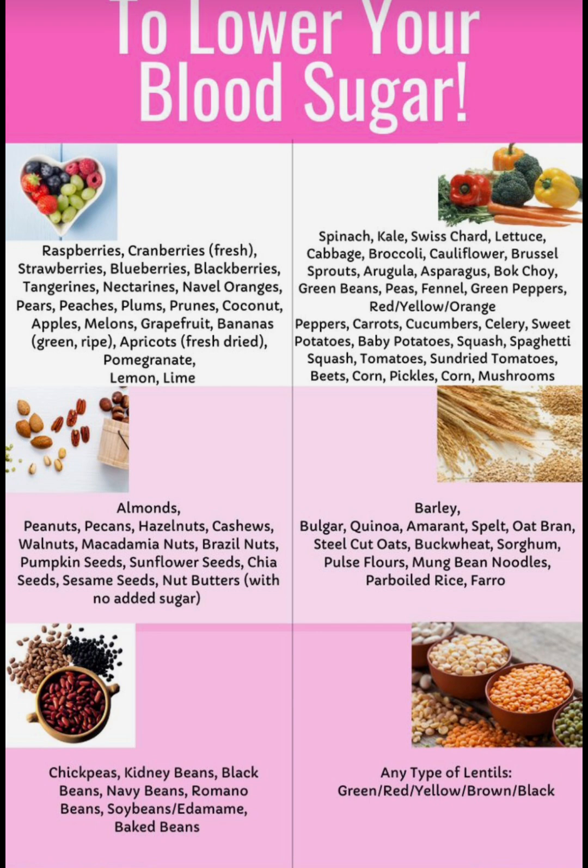Now we're going to be looking at beans. Chickpeas, kidney beans, black beans, navy beans, romani beans, soy beans, baked beans.